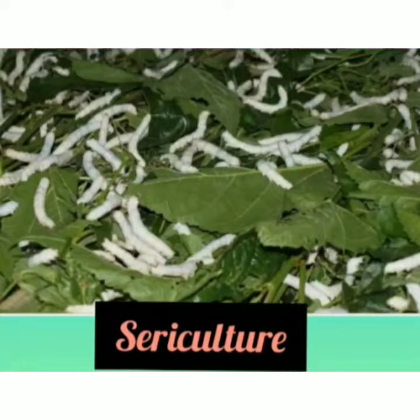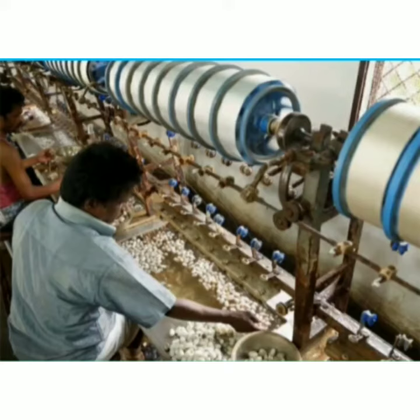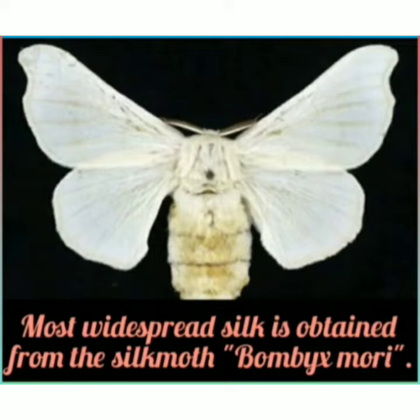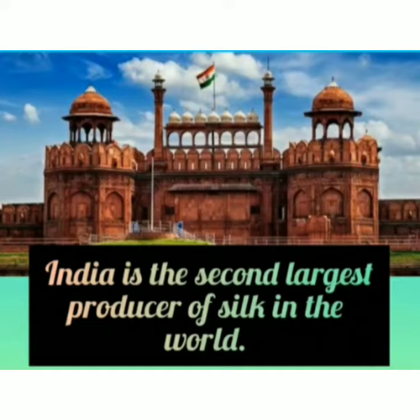Sericulture: The rearing of silkworms for obtaining silk is called sericulture, and the word rearing means to look after an organism by providing them food, shelter and health care. Healthiest silk moths are used for sericulture. There are many species of silk moth, but the most widespread mulberry silk is obtained from the silkworms of Bombyx mori. China is the largest producer of silk in the world and India is the second largest producer of silk in the world.